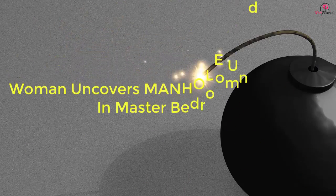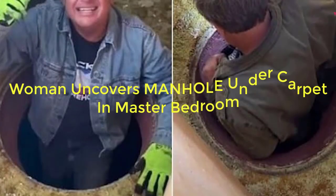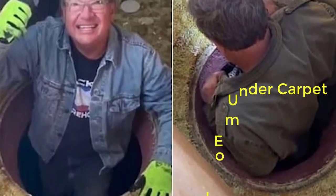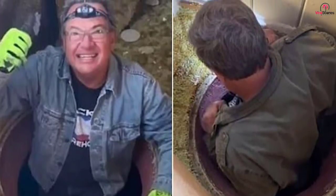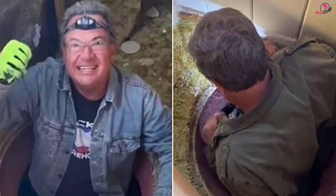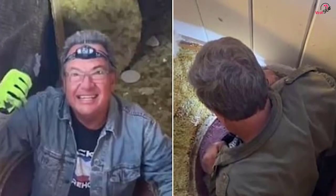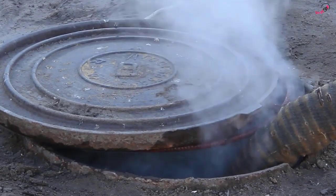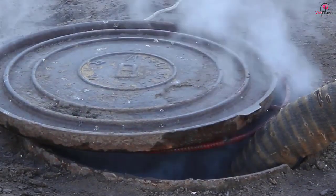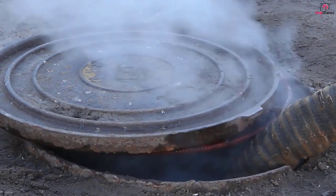After removing some carpet, a woman discovered a manhole under a dresser in the master bedroom of a California home. Armed with a camera, she opened the manhole cover and showed social media viewers what she found below the house. Jennifer Little, an estate manager, made quite the discovery when she moved a 400-pound mid-century modern dresser and some carpet from the master bedroom of a central California home. Underneath the dresser and carpet was a manhole, and when Little opened it, she made an unexpected discovery.